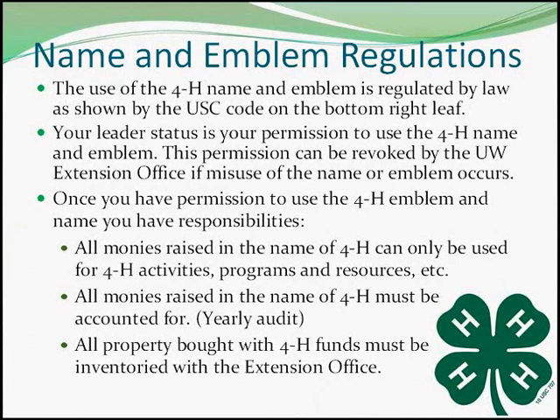For example, making a flyer for a club activity or printing club t-shirts using the emblem is an acceptable use. Selling your private animals and marketing them using the 4-H emblem is inappropriate. If you have a question about appropriate use, please contact your local Extension office prior to using the emblem.